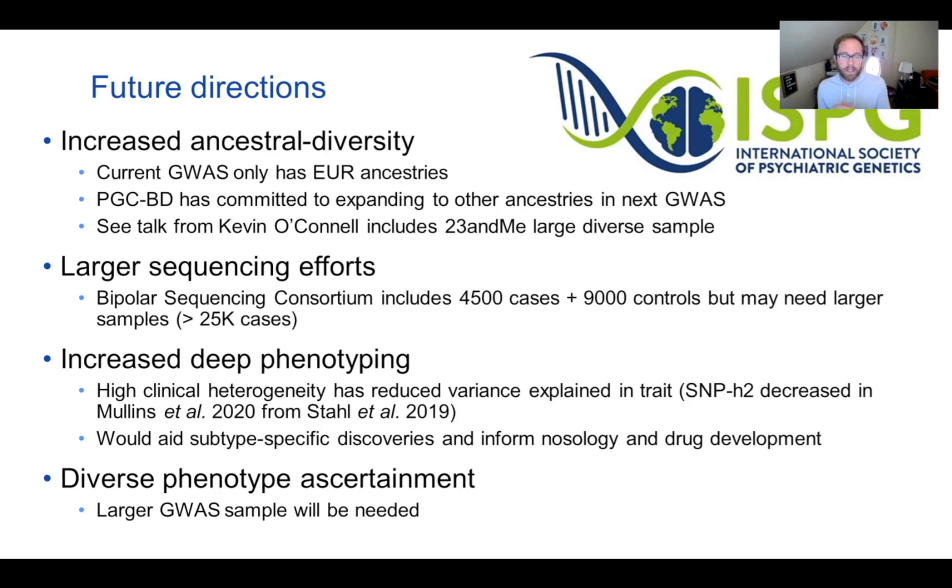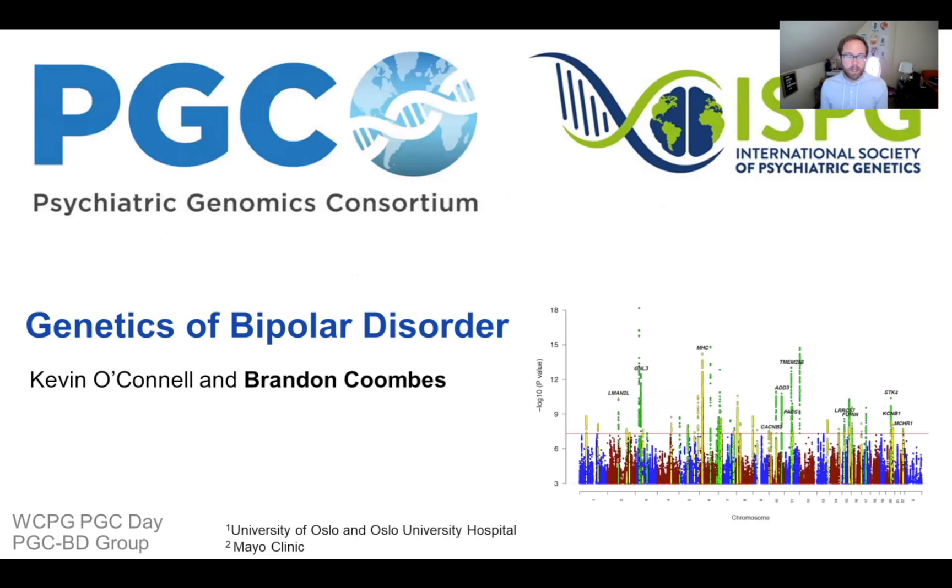Now at the inflection point for GWAS, larger sample sizes will be needed to explain more variance. Beyond 23andMe, the group will reach out to other diverse populations and continue recruiting globally. Thank you for your attention — I hope you enjoyed this overview of the genetics of bipolar disorder.